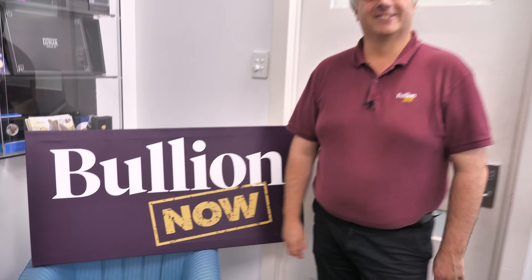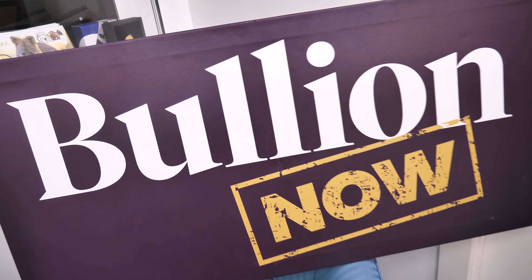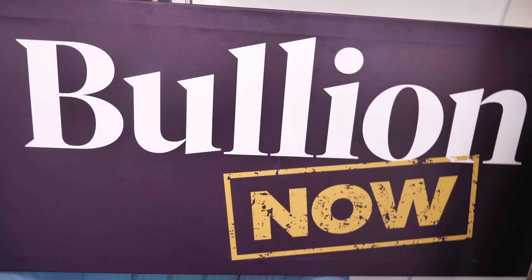Hey everyone, it's Joe and Michael from BullionNow, bullionnow.com.au — selling you the best bullion bars and coins shipped to you worldwide from Melbourne, Australia.